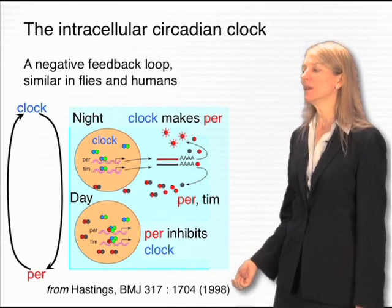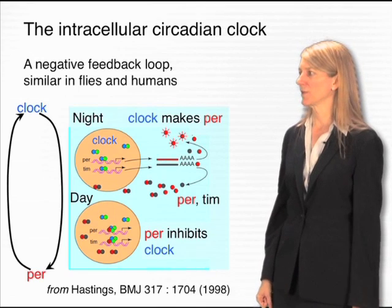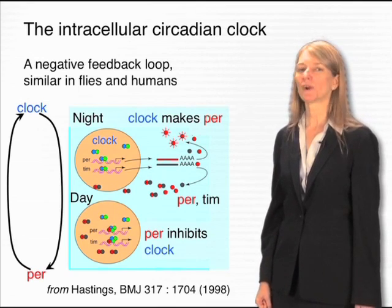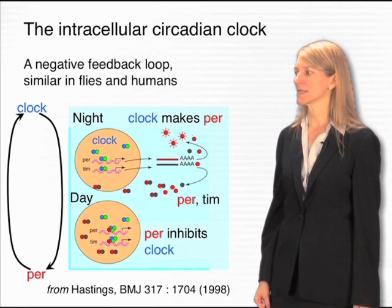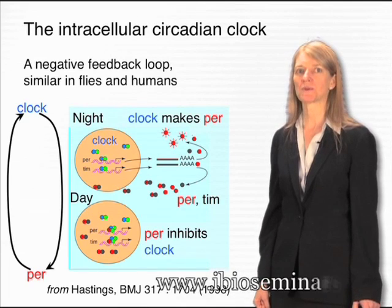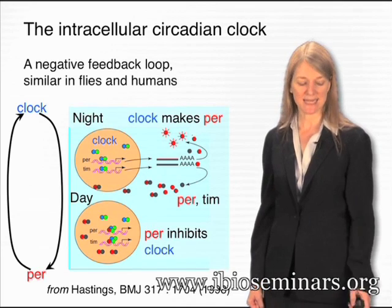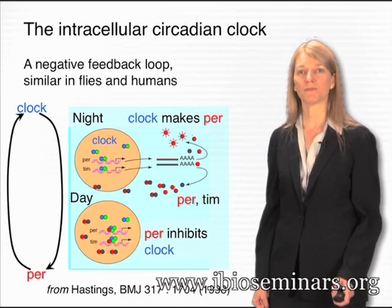This feedback loop between these transcriptional regulators and other regulators that determine their levels is similar all the way from flies to humans. Within the nuclei of our cells are the same kinds of transcriptional regulators oscillating in the same patterns between night and day as are observed in the fruit fly.